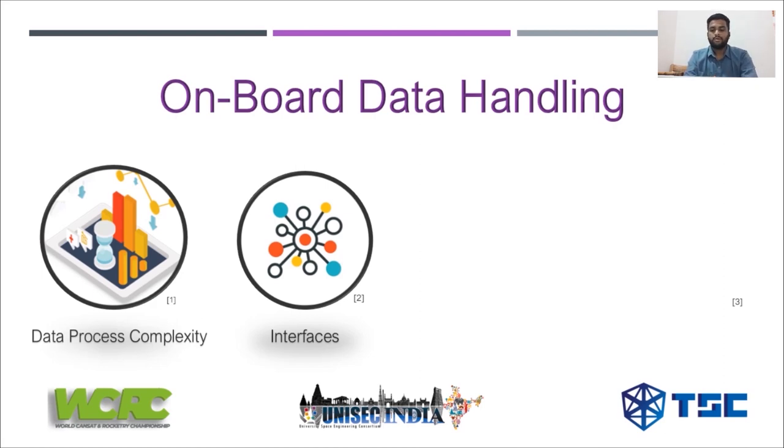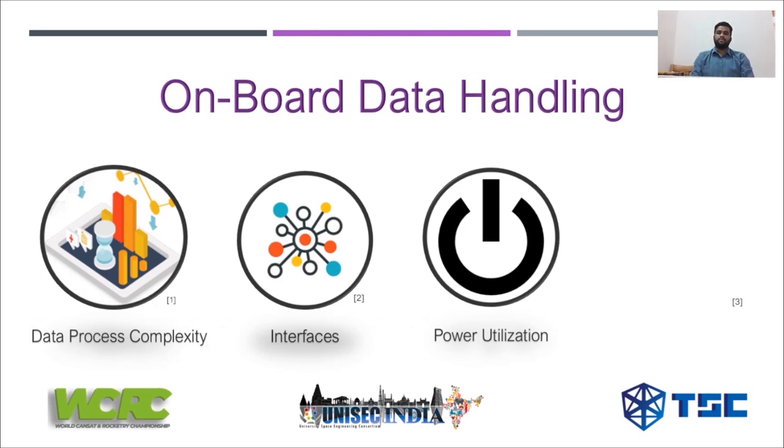Another factor when designing the on-board data handling subsystem is the interfaces. Any microcontroller has a fixed number of interfaces — for example, the ATmega328P has a set number of UART, I2C, and SPI interfaces; those are the only three interface protocols available. If you design based on this module, you must ensure all other subsystems — your payload, the sensors in your EPS, sensors in your communication module — all follow these protocols, and that there are enough pins to handle data from all these devices.